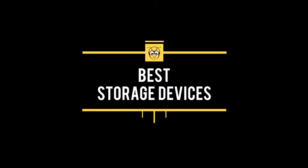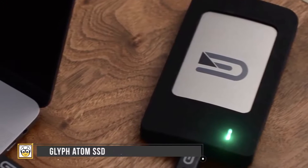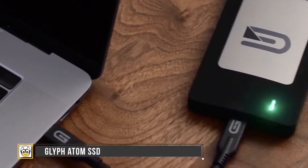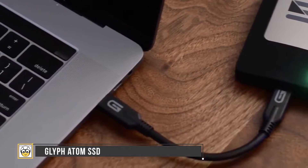Best Storage Devices. Number 1: The Glyph Atom SSD. If you're looking for a compact, good-looking, versatile portable drive, the Glyph Atom SSD is the best portable drive that lends up to 1TB of storage to the Mac notebook.